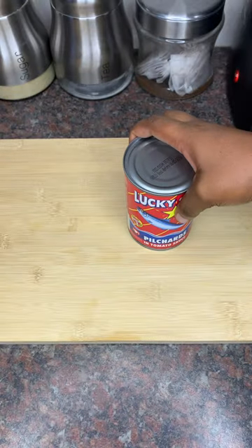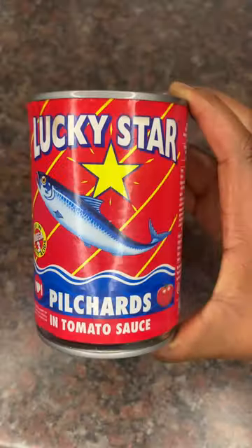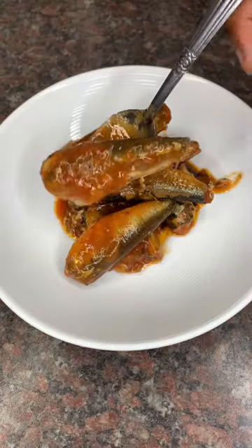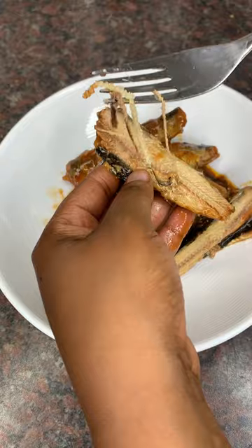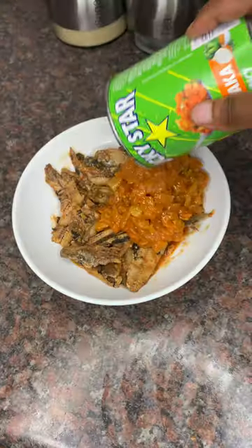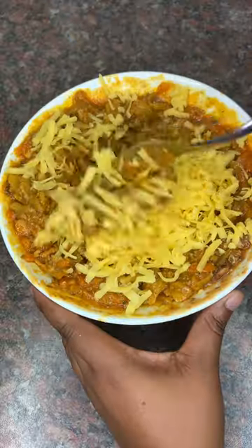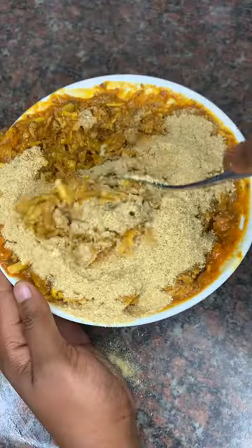Do you know what's better than poached sliders? Lucky Star Chakalakar poached sliders! Take a break from all that beef you ate during the festive season by using Lucky Star poachers and tomato sauce as the perfect protein alternative for beef patties. And not only are these perfect, they're also chakalakar!